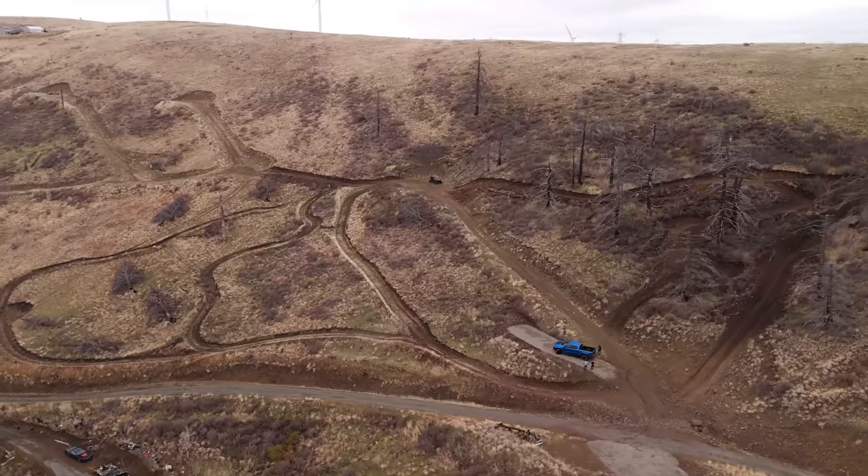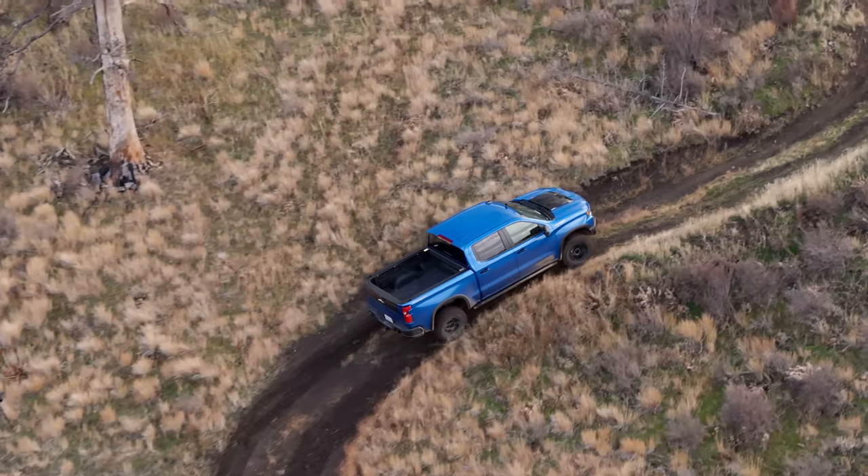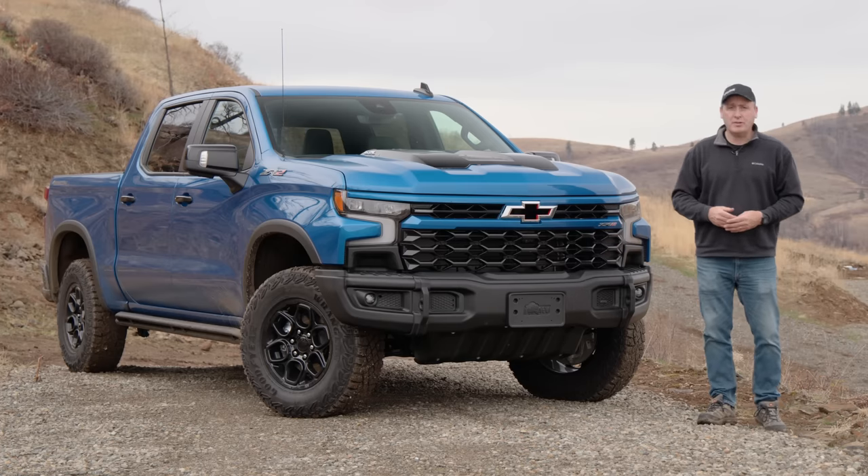Today we're at our test hill in central Washington where we're going to put this new 2023 Chevrolet Silverado ZR2 Bison to the test. That's coming up right now on Driving Sports TV.